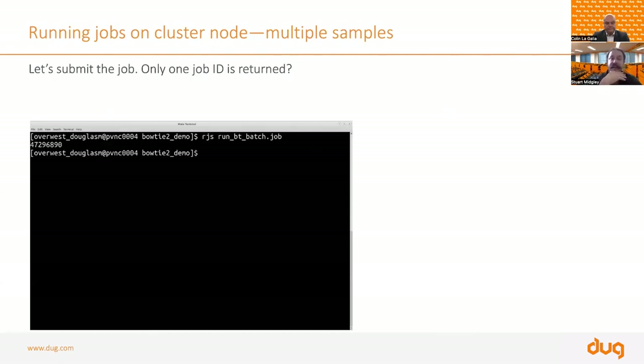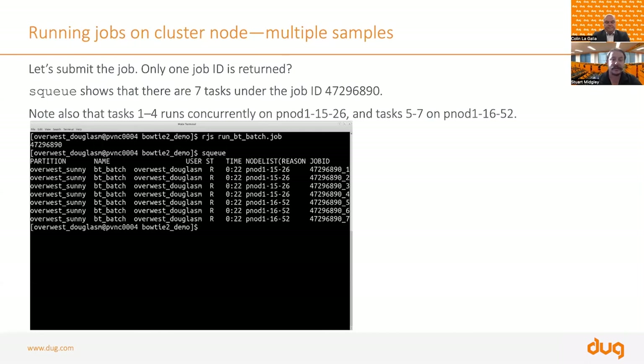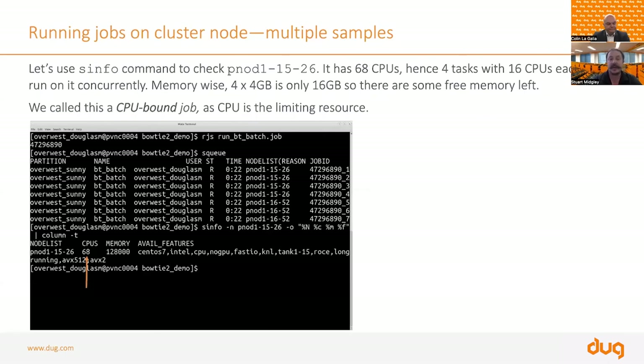We submit the job, get a single job ID, type 'sq' to see the queue, and now have seven tasks running independently. We've got four tasks on PNOD1-15-26 and three tasks on PNOD1-16-52. On the right you can see task one, two, three, four, five, six, and seven — all running at the same time, on four nodes, with each job using 16 cores and four gigs of memory.